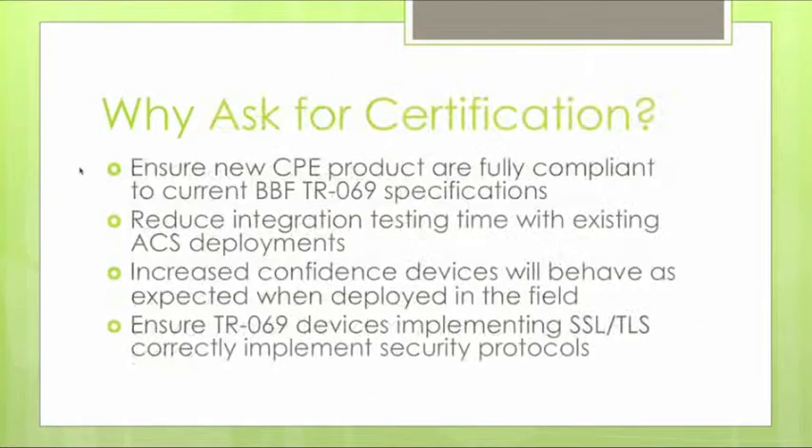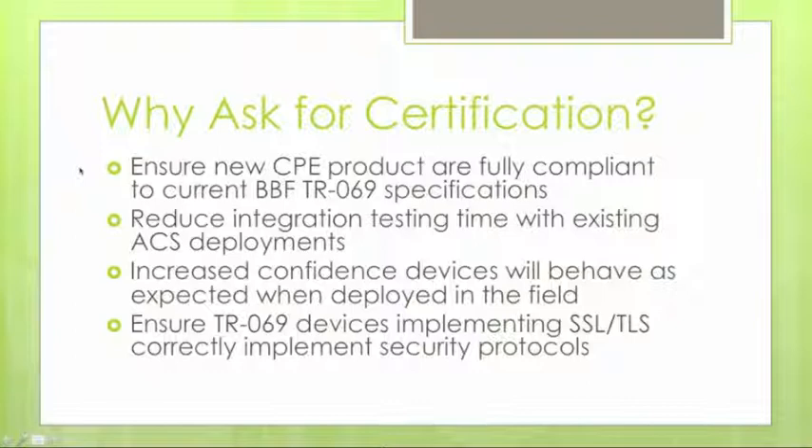During certification testing, if we discover a bug or an issue with the implementation, it's easy to apply a patch, work with you to explain what is incorrect, and retest once corrected. This ties into the maintenance and development of a TR-69 implementation on a CPE device. From a service provider's perspective, TR-69 certification is going to be critical as the number of managed TR-69 products continues to grow.